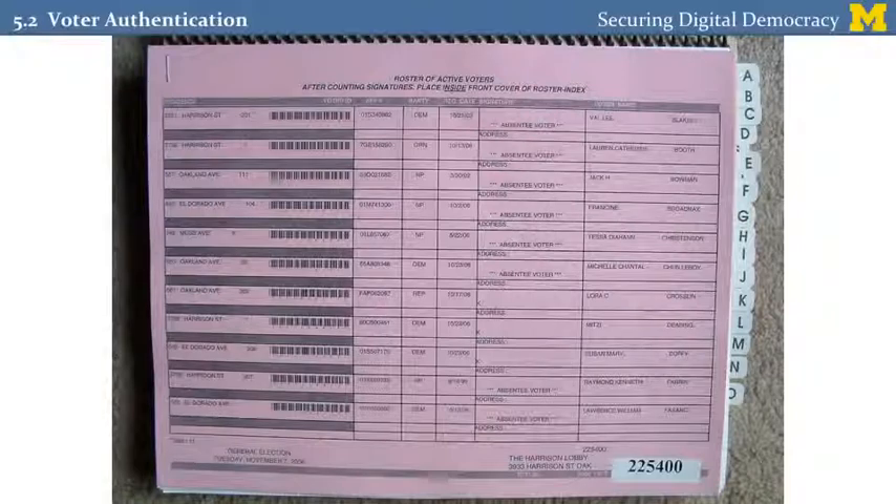Many states require only a signature to verify that the voter is who they claim to be. The voter registration database is printed into a list at each polling place of the people who live in that area, and each eligible voter has a space on this list. For a long time this was done entirely on paper. The voter would arrive at the polling place, announce themselves to the poll workers, who would look them up on the registration list, and then the voter would sign their name into the poll book. The poll worker would then check a copy of the signature from the voter registration form to make sure the signatures matched. This was the primary means of authentication.